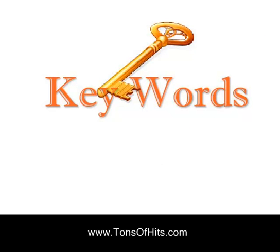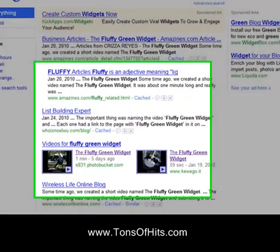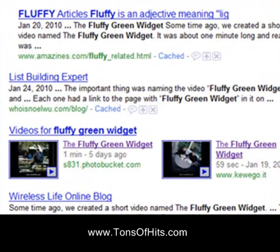Getting traffic to your website is one of the biggest problems for online businesses. You really need to get your site listed in Google, otherwise you'll need to spend tons of money buying traffic. We started using video to help generate traffic to our sites mid-2009 or so, and it's working out great for us.